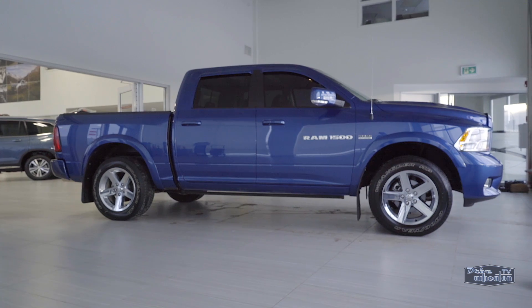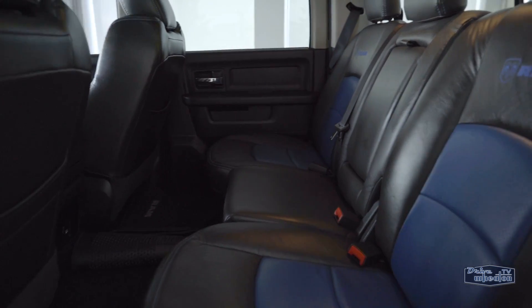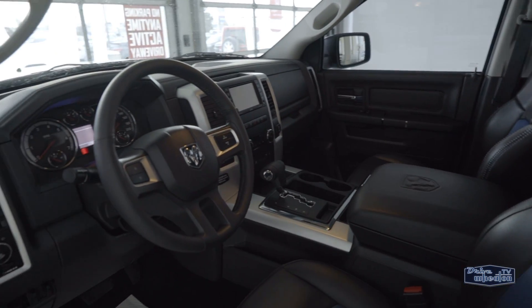Yes, you heard me right — a 2011 truck under 12,000 kilometers. It's a crew cab with four-wheel drive and a 5.7-liter V8 Hemi engine, so this bad boy comes with plenty of space and power.